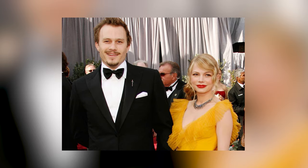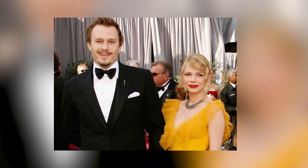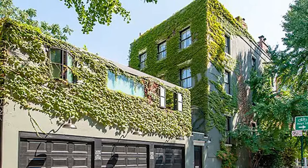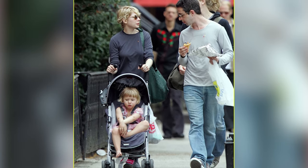After Dawson's Creek, Michelle Williams, who starred as Jen on the series, moved to New York City where she embarked on her acting career. In 2005, she and her then-partner, the late Heath Ledger, purchased a $3.6 million townhouse in Brooklyn's Boerum Hill. This marked the beginning of Michelle's love affair with Brooklyn, and the couple, along with their daughter Matilda, settled comfortably into this vibrant neighborhood.